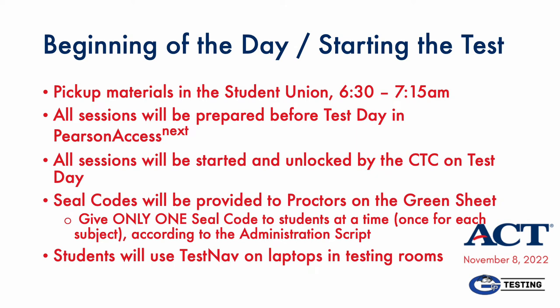As usual, proctors will begin in the Student Union as early as 6:30 a.m. on November 8. Because of the need for full computers, not just iPads, the rooms used for the ACT will, in fact, not be in the Tower. More information on those logistics will be provided at the faculty meeting on November 2. All technical preparations and management for the ACT will be handled by your friendly neighborhood CTC. You will be asked to provide each subject's seal code to your students as testing progresses so that they can access test content, and you may also need to assist them as they log in and proceed with testing.